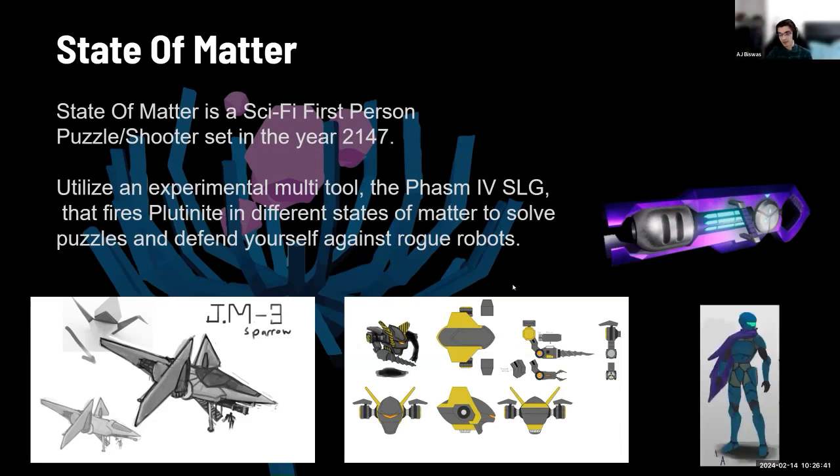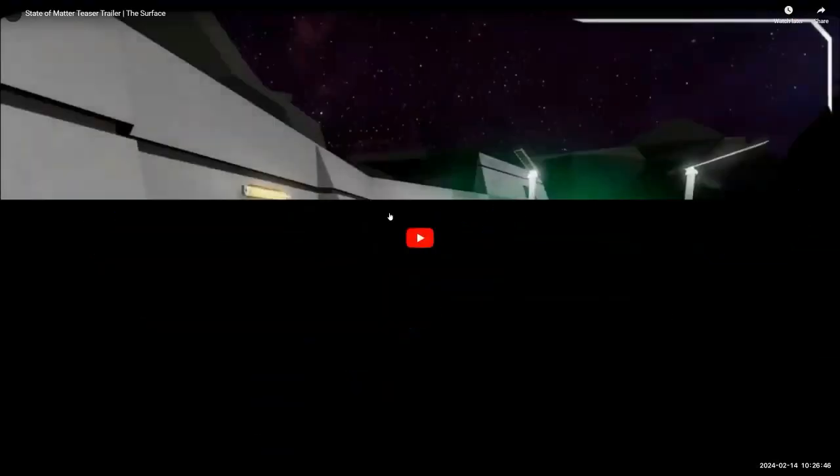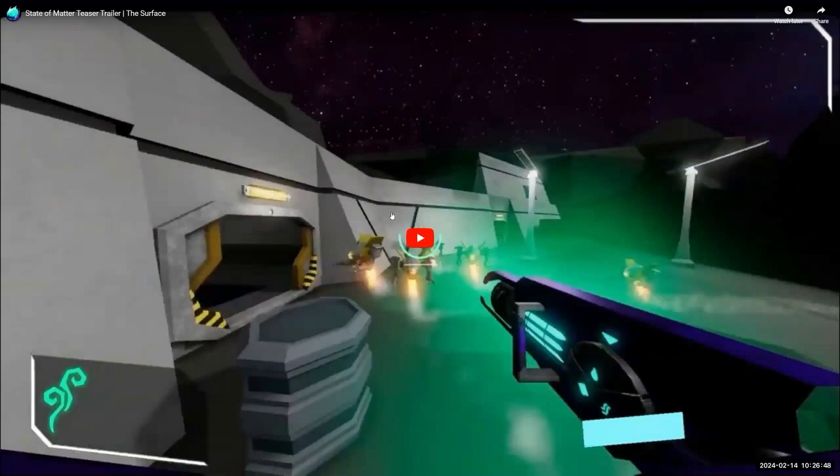And of course on the right side here there's concept art for our main character, Celine Carter. This is not necessarily our official trailer, but it's a quick 40-second teaser of what is to come.